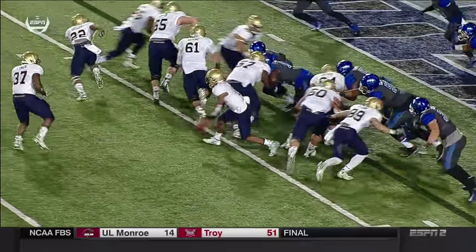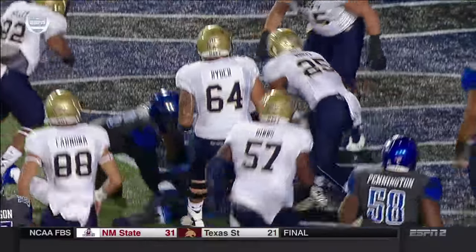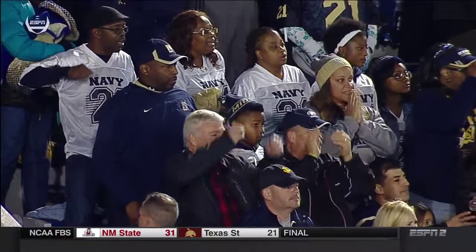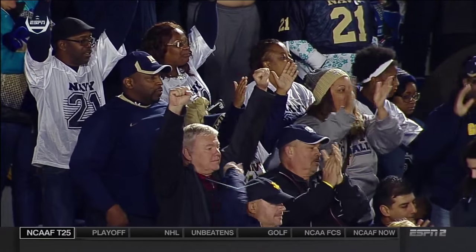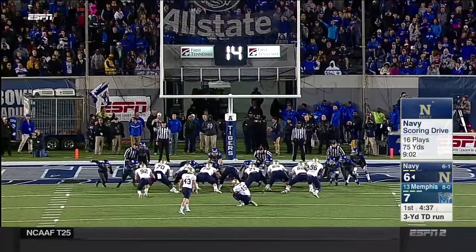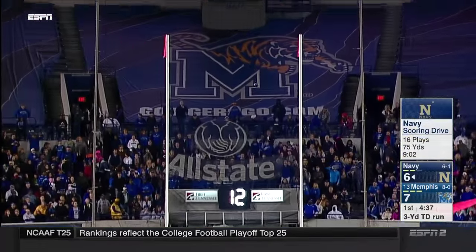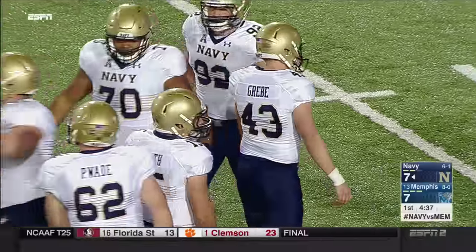Nine minutes, and I guarantee you that Keenan Reynolds does not care who scores — that's the way he feels about that record. Swain takes it in. His parents don't care either — just give us a touchdown. They had to answer Memphis' quick start, and they did it in a huge way in a prototypical drive. Austin Grebe, a very good kicker in his own right for Navy, ties the game at seven apiece.